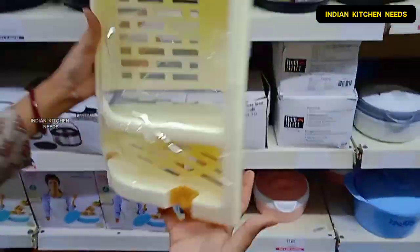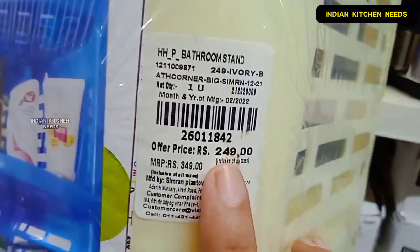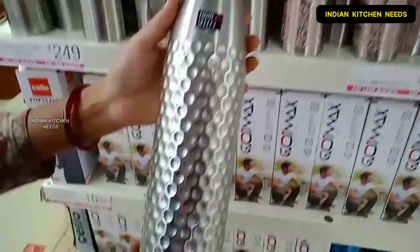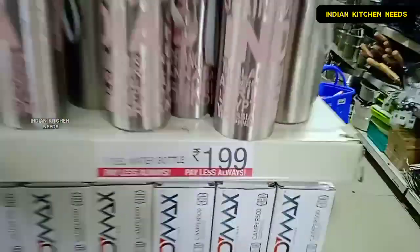I will show you a corner rack which is a very useful product. It is very reasonably priced, you will get it in a lot of colors, and it is a space-saving rack which is very good. Here you will get a huge collection with a lot of designs, colors, and sizes.